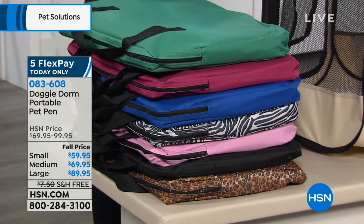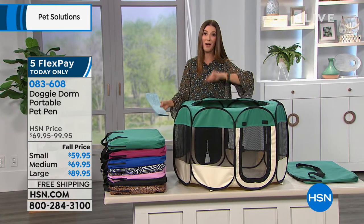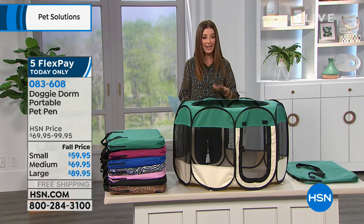We have three sizes: small, medium, and large. Our fall price is $10 off our regular price, so we have a huge price break for you. Small is $59.95, the medium is $69.95, the large is $89.95. Not only do we have $10 off for today only, we also have free shipping — and that's only for today.